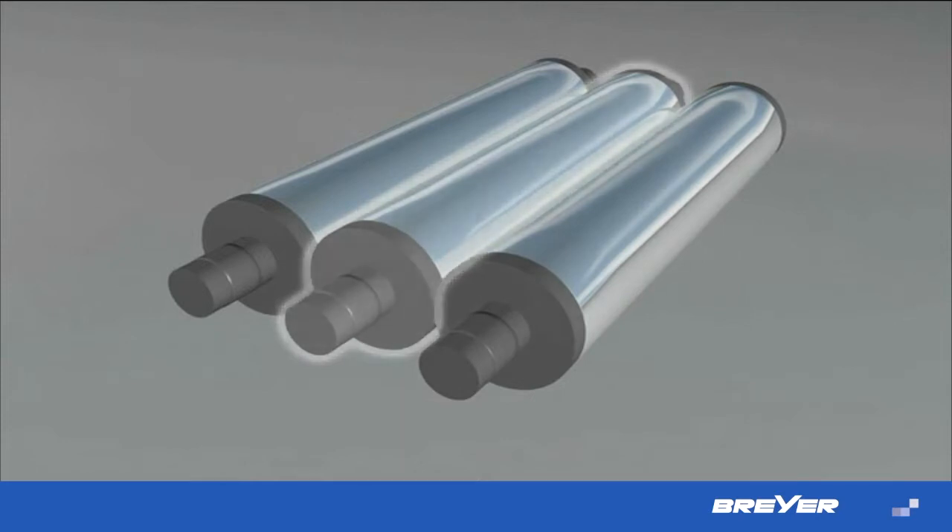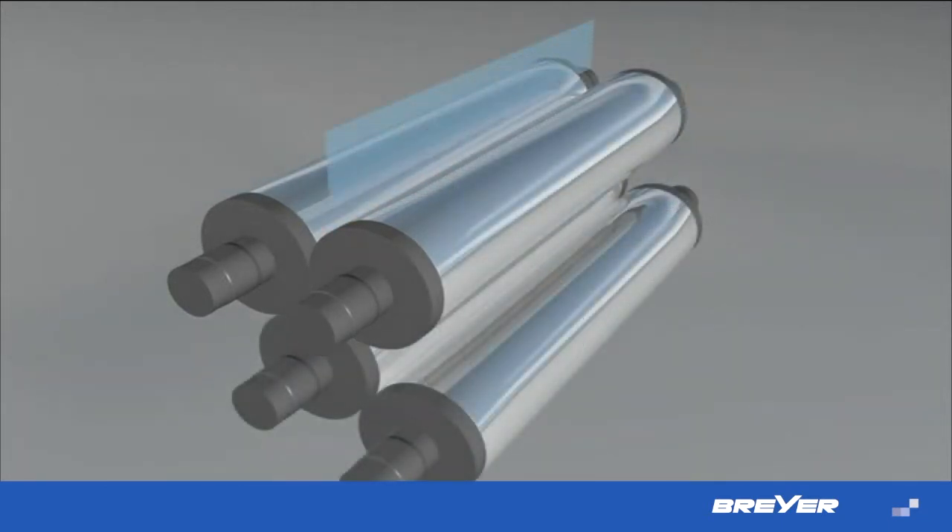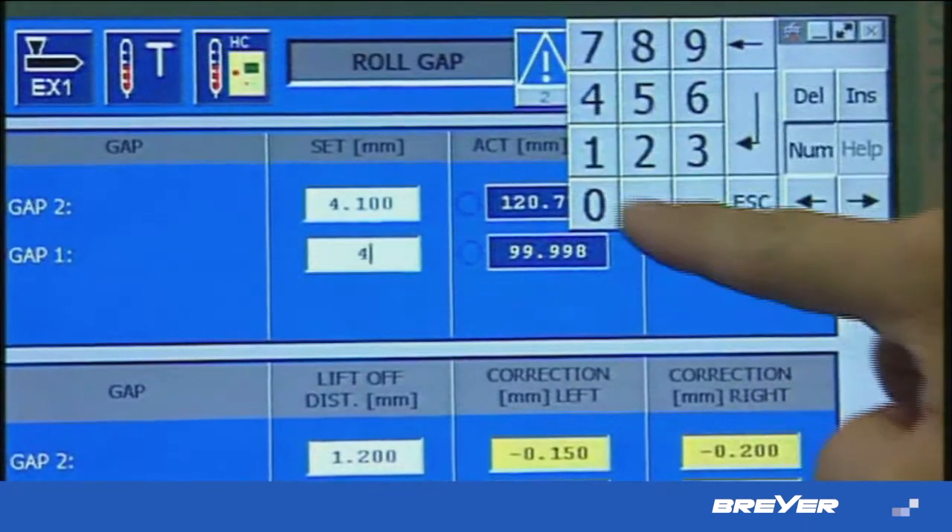Roll 1 as well as roll 2 have the capability of a fast exchange. Both side-embossed sheet can be produced in this way. For high output and therefore most economic production, the Briar 4-roll calendar is a must. It offers you first-class sheet quality at top speed.